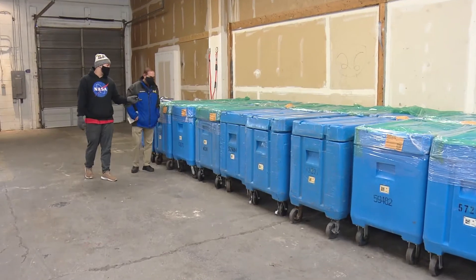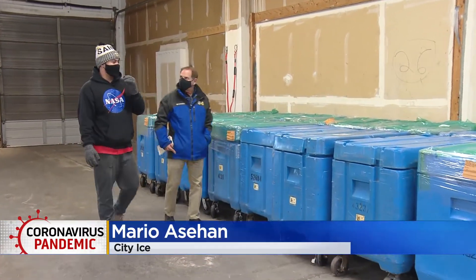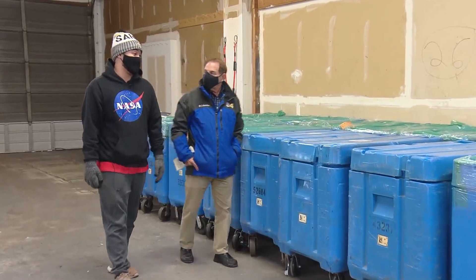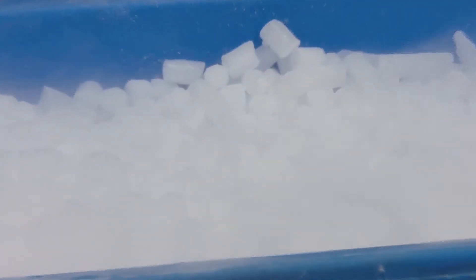It comes in three different types. We've got our pellets, which are basically just mini packing peanuts of dry ice, and then we've got 10-pound blocks and 5-pound blocks. City Ice is one of the places in Denver where dry ice is available.